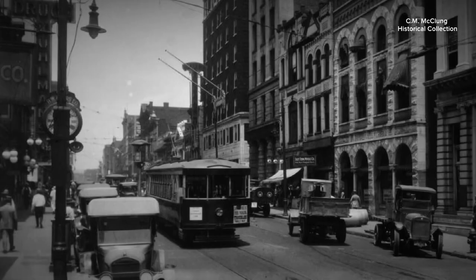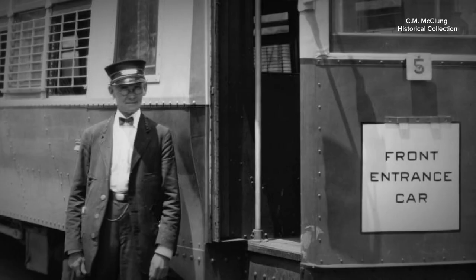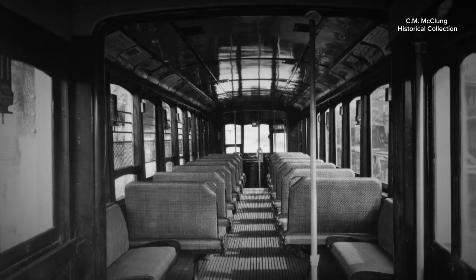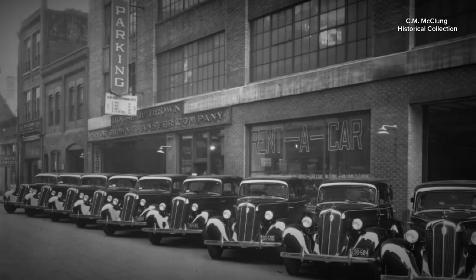In the 1920s, downtown Knoxville was filled with people traveling for business and leisure. Historian Jack Neely says they all arrived the same way — they rode the streetcar into downtown. People didn't expect to park their car downtown; even rich people rode the streetcar. Everyone rode the streetcar.